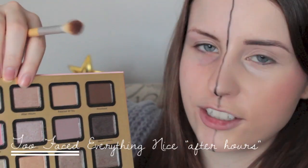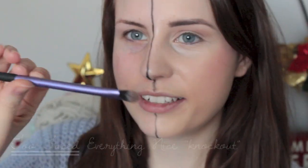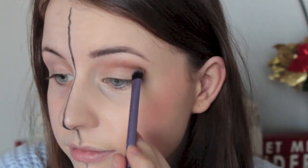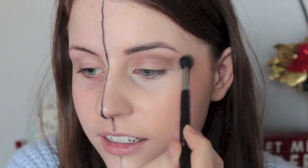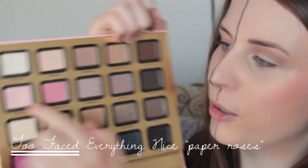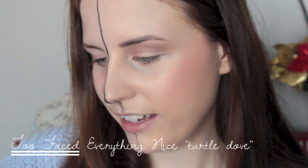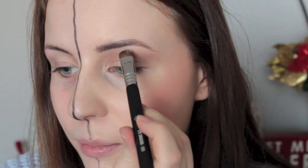Now I'm doing After Hours in the crease. I'm taking the color Knockout on a Real Techniques brush to darken up my crease a little bit, then blending all those colors out. Next I'm taking a little bit of the color Paper Roses and putting that all over my lid to brighten the look. I'm feeling a little gold today, so I'm taking Honey Pot on the lid as well. Finally I'm using Turtle Dove — basically a white — as a highlight color for my brow bone and inner corner.